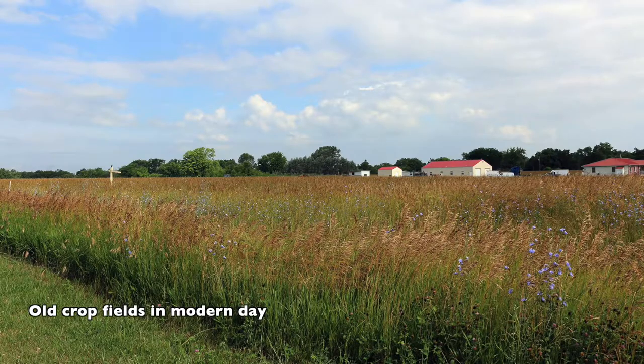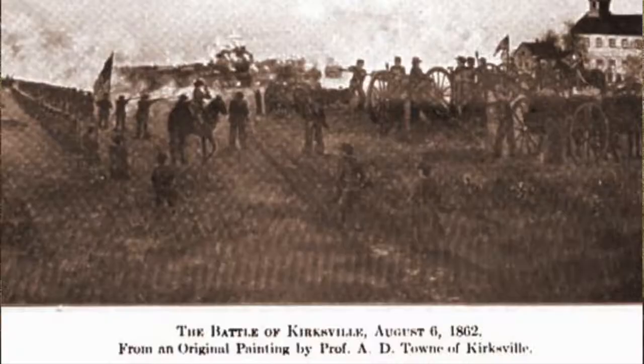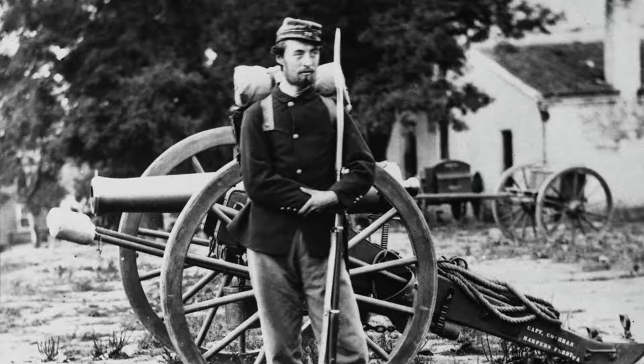McNeil arrived outside the town of Kirksville and found Porter and his men concealed in homes, stores, and crops in the nearby fields. They had also taken up a strong point at the courthouse. When the scouts found the Confederate troops, the Union brought up artillery and used it to suppress the Confederates, reducing their numerical advantage.